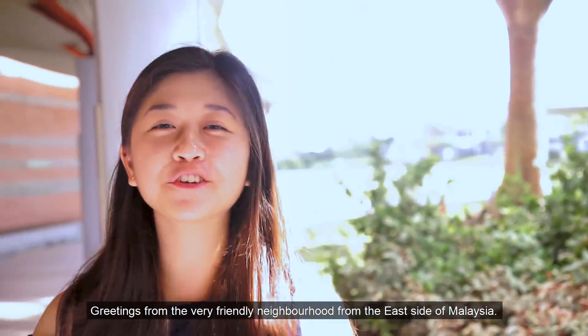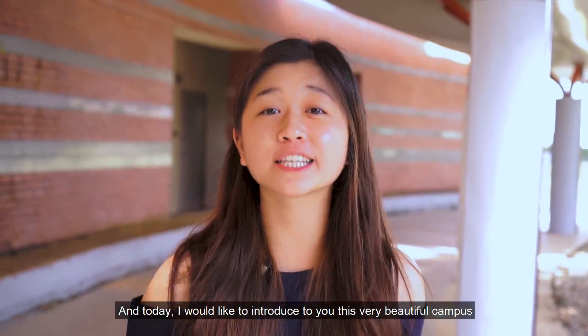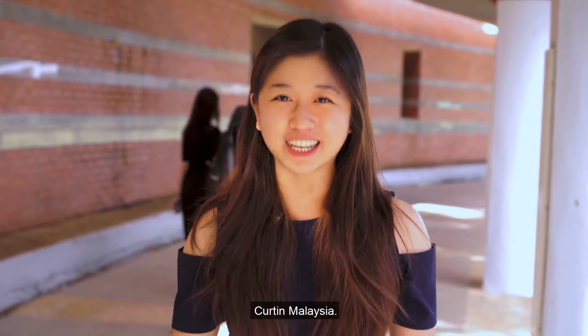Oh hi everyone! Greetings from a very friendly neighborhood from the east side of Malaysia. My name is Jolin Wong and today I would like to introduce you to this very beautiful campus we have here in Miri Sarawak, Curtin, Malaysia.